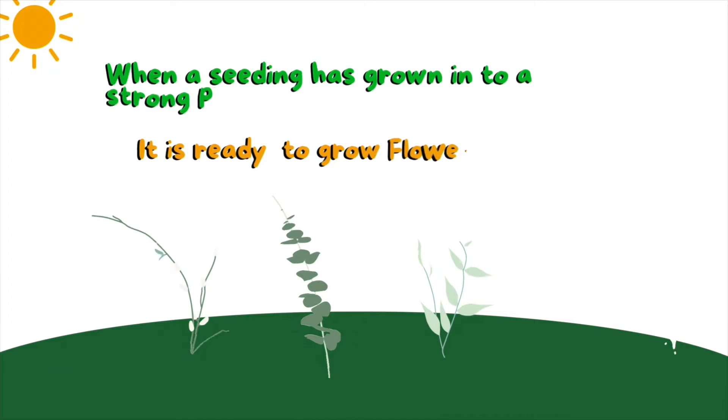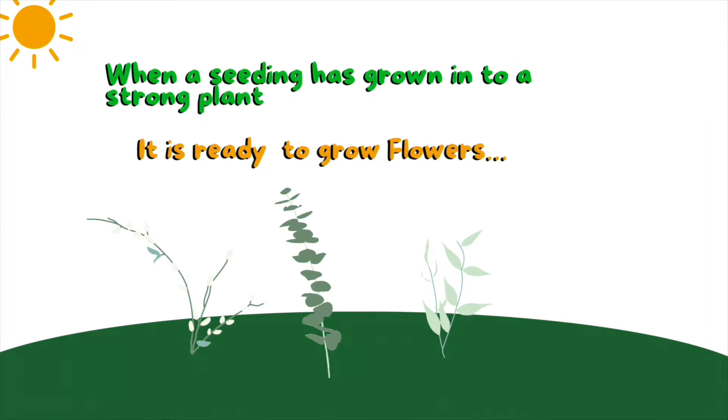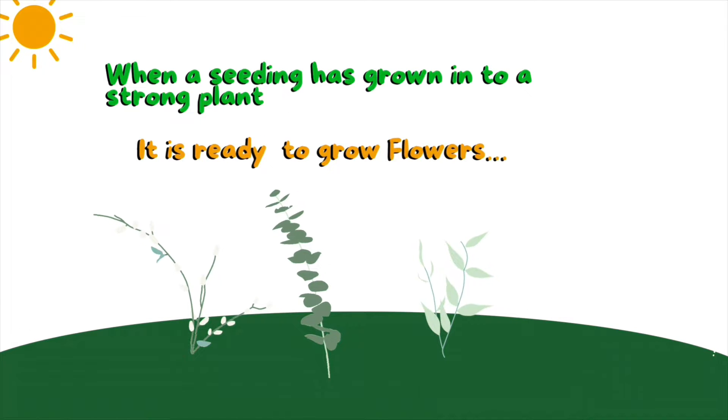When a seedling has grown into a strong plant, it is ready to grow flowers!